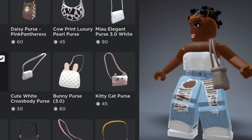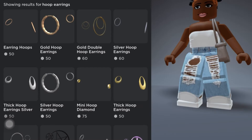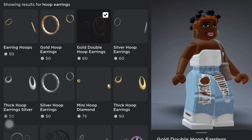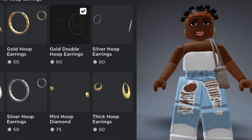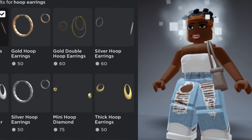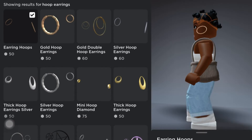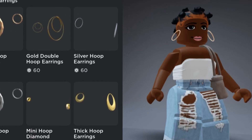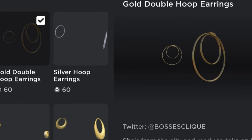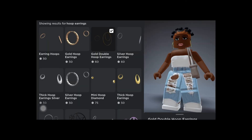I'm literally spending all my Robux. I'm down to 638 Robux now. I really want those hoop earrings. The 50 Robux ones are okay, but this other pair at 60 Robux is giving more of a hoop look — really giving that girl. The 50 Robux ones are sticking out too much and giving cheap. We don't want cheap, we want bougie. From the front it looks a bit weird but from the side it looks good. I'm getting the gold double hoop earrings for 60 Robux.